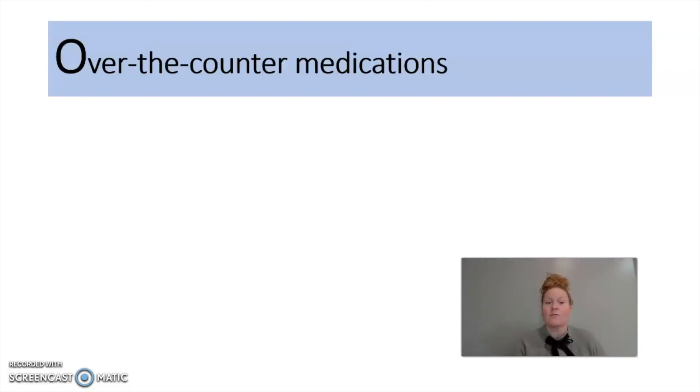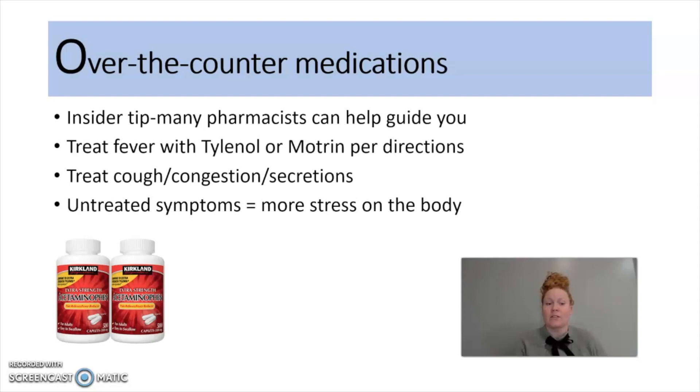O is going to be for over-the-counter medications. You're going to want to take over-the-counter medications to manage your symptoms. An insider tip is that many pharmacists can help guide you if you explain what your symptoms are. For a fever, you're going to want to treat it with Tylenol or Motrin per the directions on the bottle. If you have cough, congestion, or secretions, also go to your pharmacy.